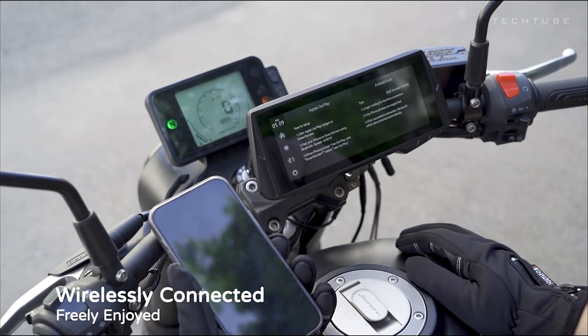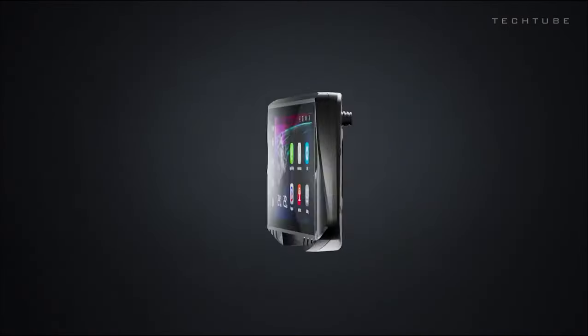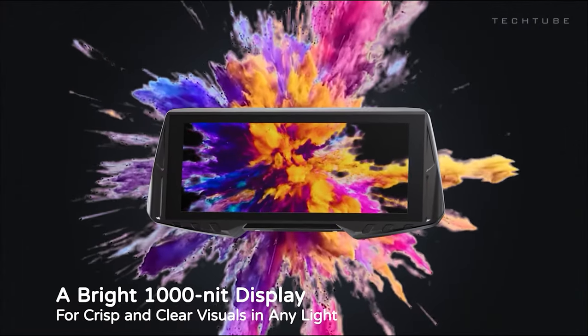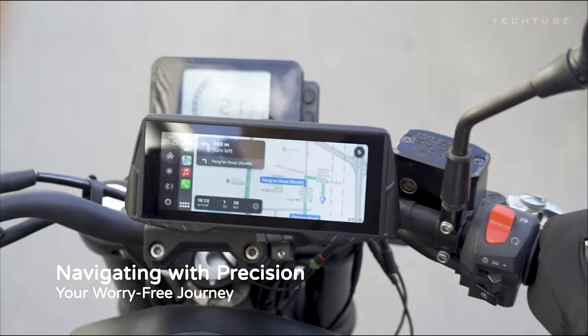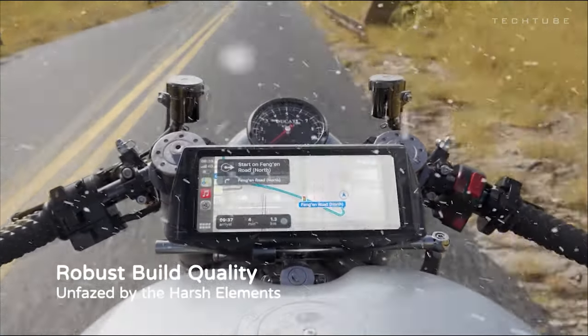Loop recording ensures you never run out of storage, while auto-dimming adjusts brightness based on ambient light. The ultrawide touchscreen offers a clear and user-friendly interface. Thanks to its super flexible double ball joint mounting bracket, position the screen wherever it serves you best on your bike. Elevate your motorcycle journey with the NaviCam Multifunction Motorcycle Smart Screen.